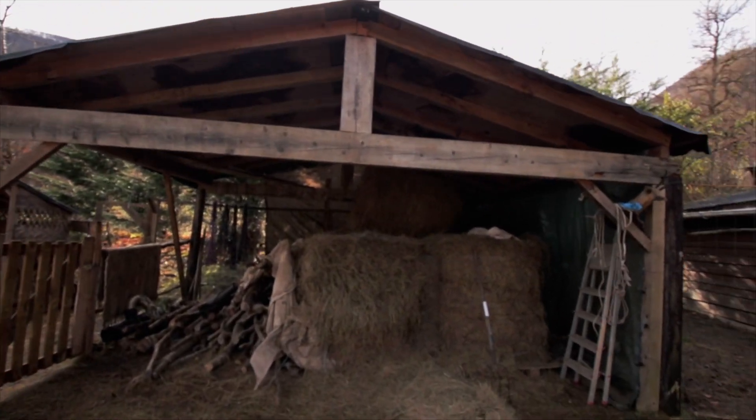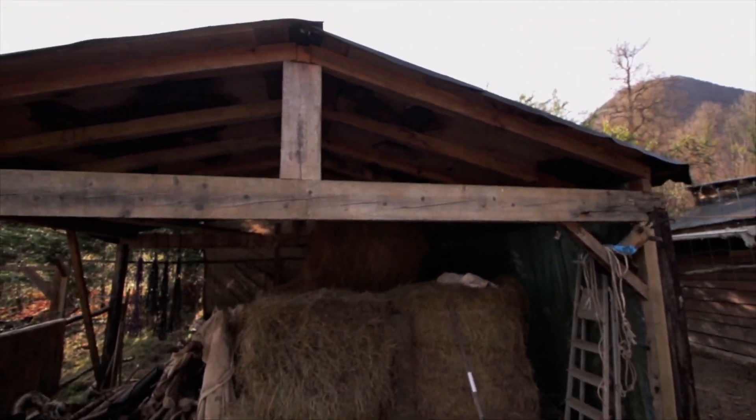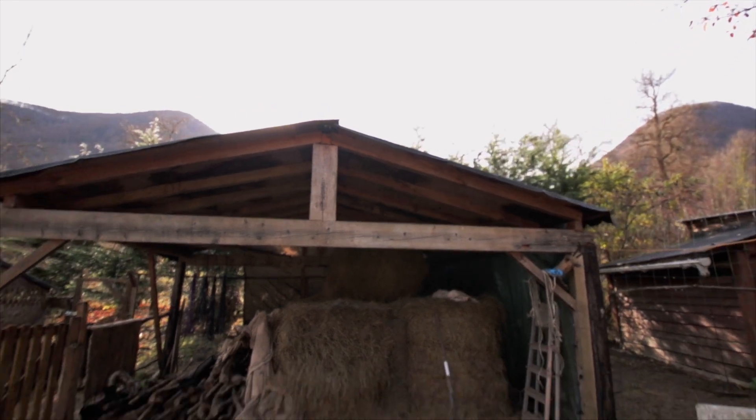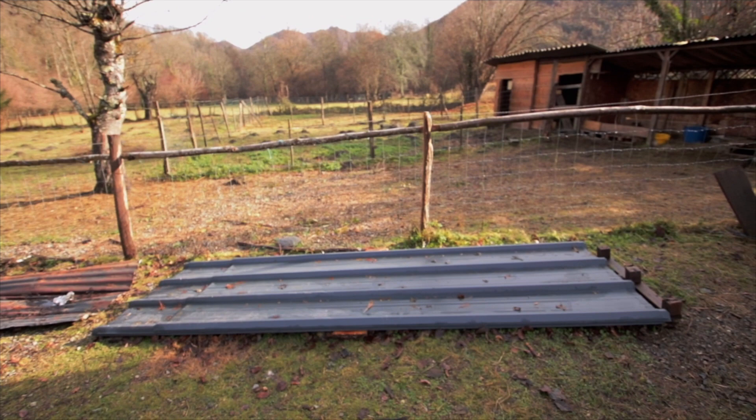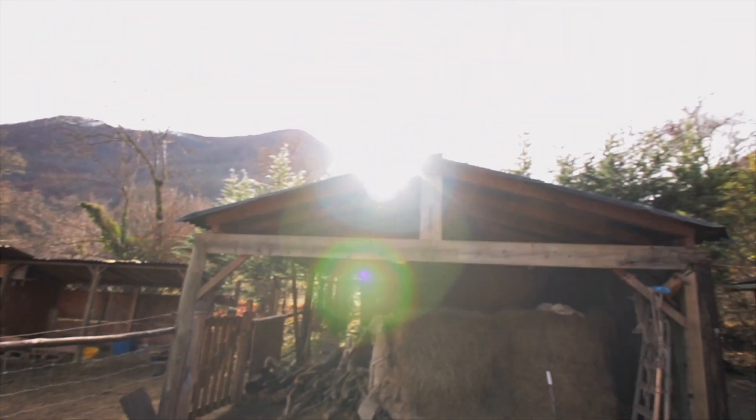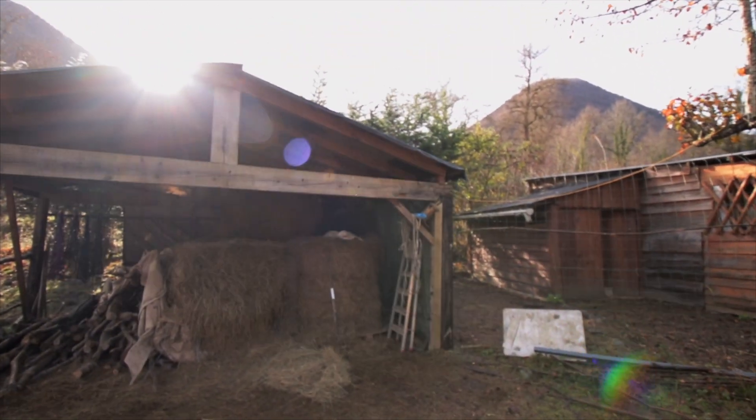What I thought I'd do is give you a little walk around and basically show you where we are. If we come through here, this is our hay barn. One of our jobs we've got to do while we're here is put a new roof on this barn. We've got some metal sheet in here — we're going to replace that roof for her while we're here.